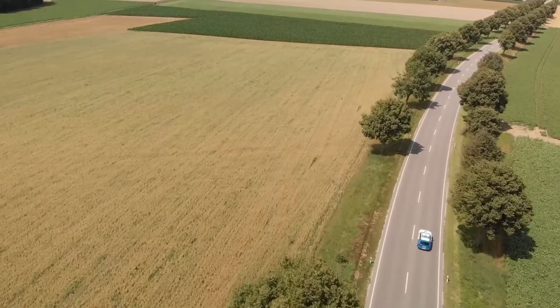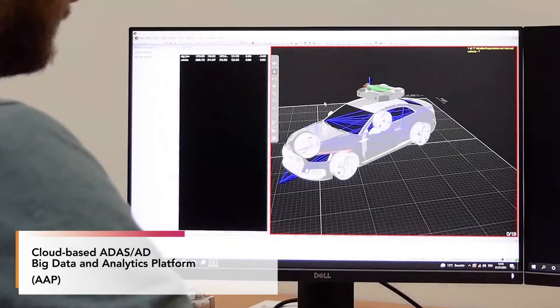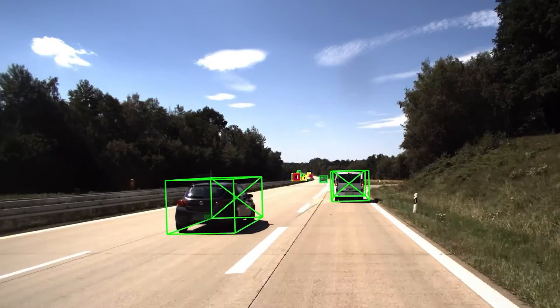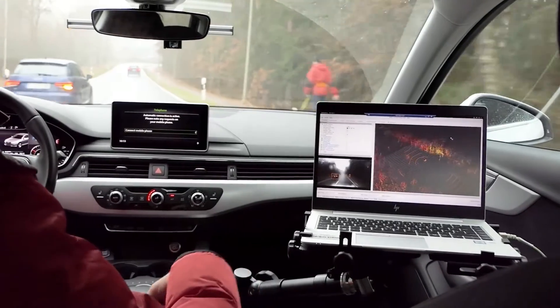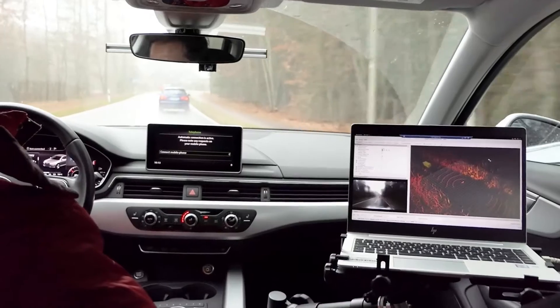The data collected during the test drives can then be analyzed using what we call our cloud-based ADATS AD Big Data and Analytics platform. The result is an object data stream that contains information about recorded objects such as cars, pedestrians, motorcycles, or traffic signs. SUG and DDT system recorded data are compared and compiled in a report that shows the differences between the two systems.